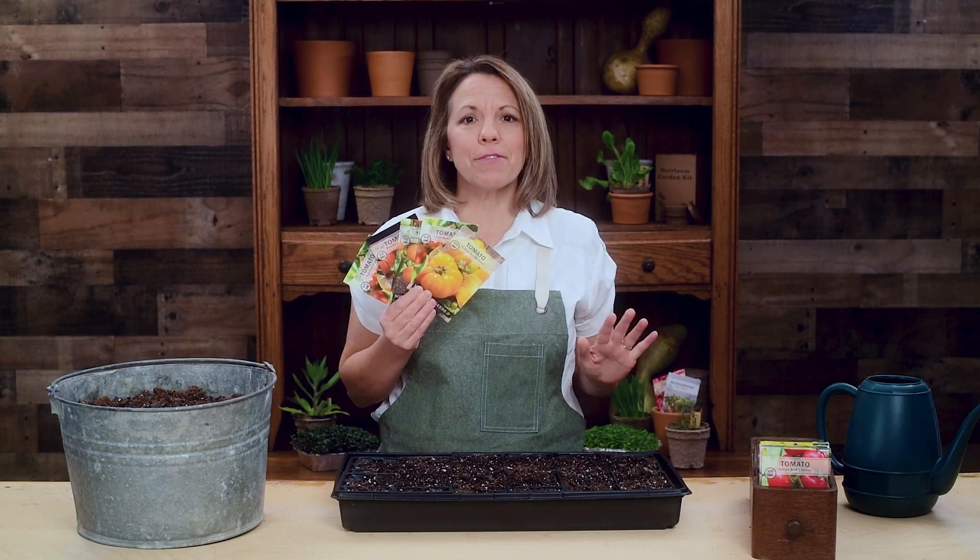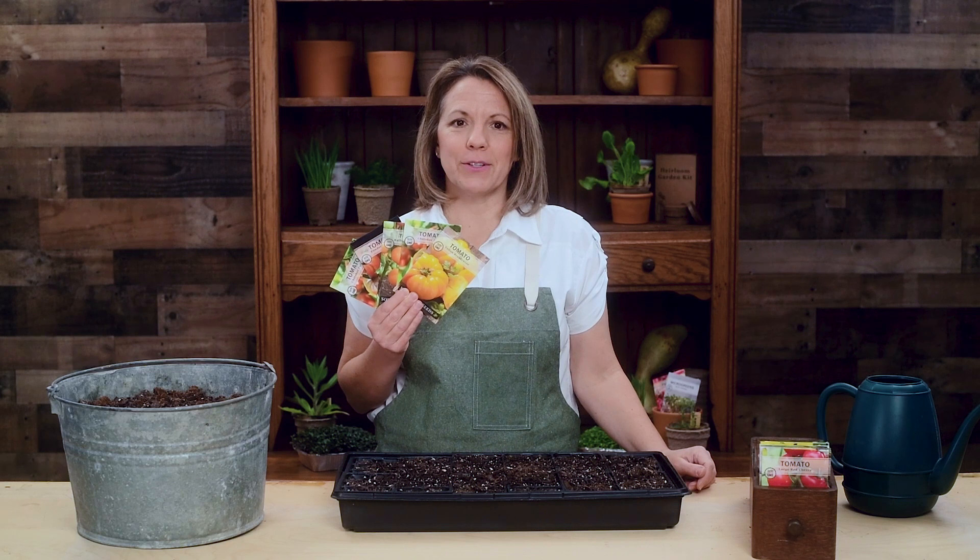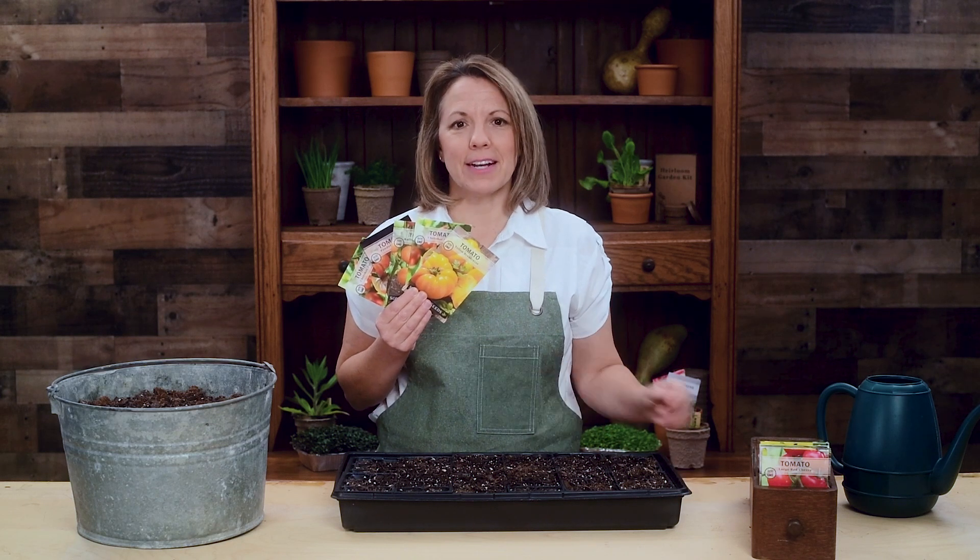If you love fresh garden tomatoes like I do, this is the perfect collection for you.